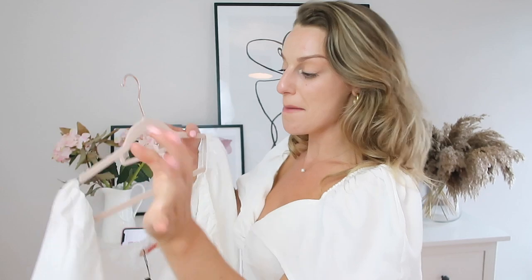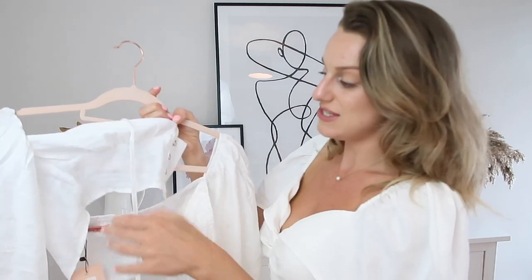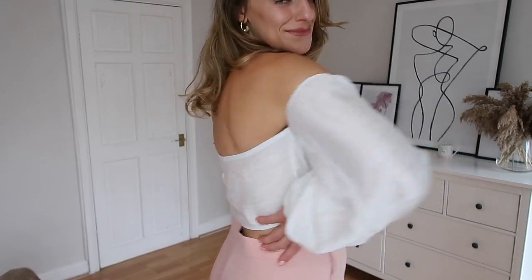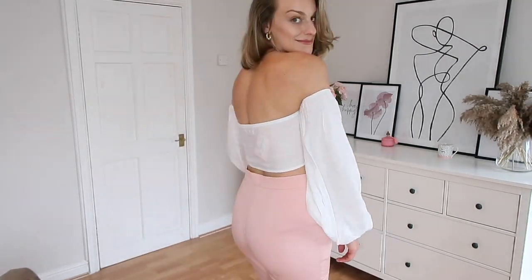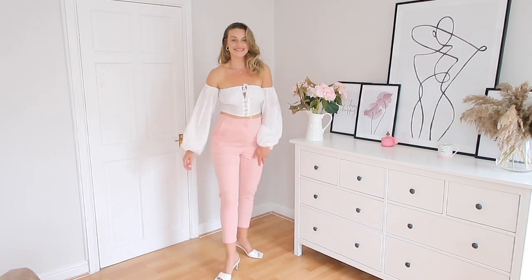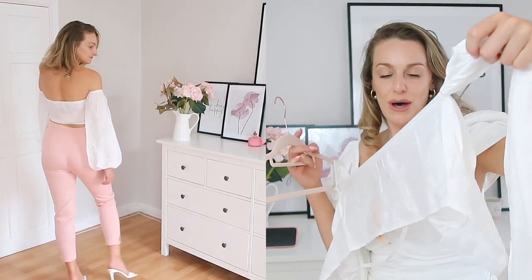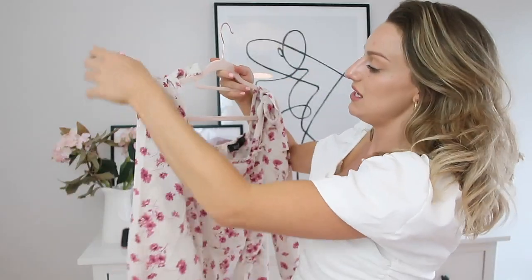Next is a bardot top with these cute little clips at the front that do up with a little bow — which I thought was really cute. It's white, which is my thing. With a nice pair of high-waisted jeans it would look really cute. It's £12 and a size 12 — the fit was really nice. I did find it weird to get on because the sleeves are separate to the body of the top. It's actually very see-through at the back, so bear that in mind — you'd need a nude bra, because even a white one would show through.